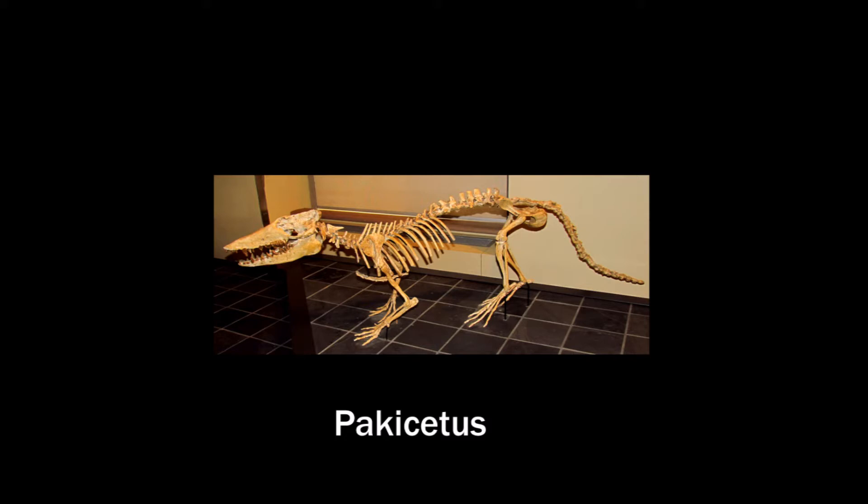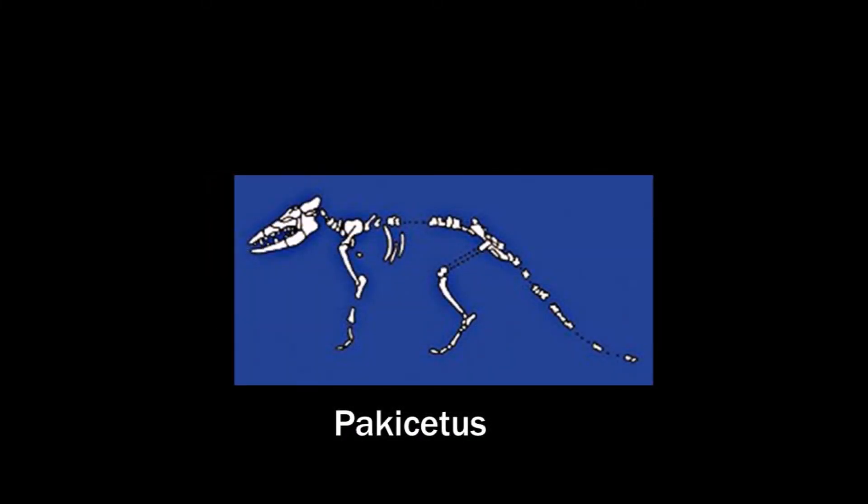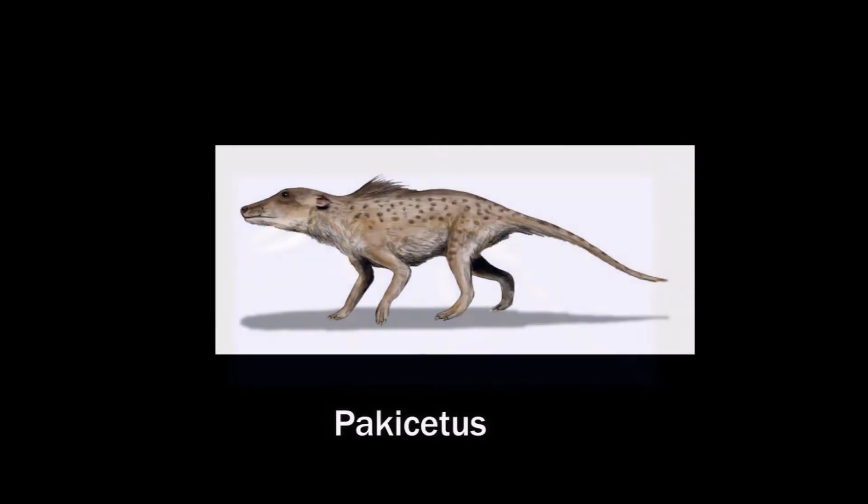This is also a reconstruction. The parts drawn here are the parts that were already found. Based on this new evidence, another artist impression was made. This isn't very whale-like, is it? Nevertheless, scientists still see this as a whale ancestor.